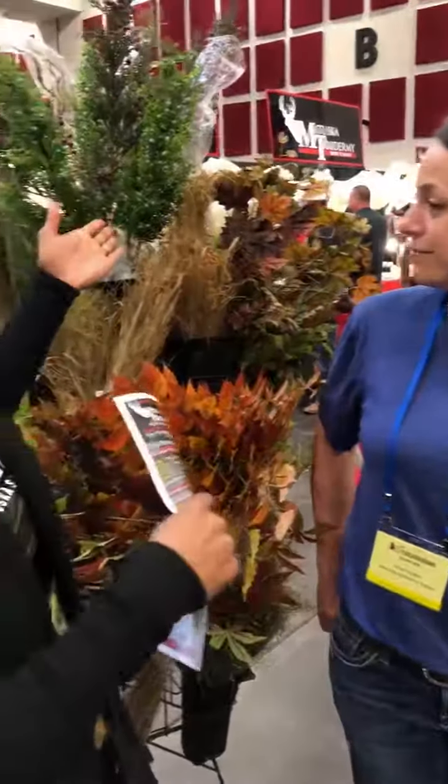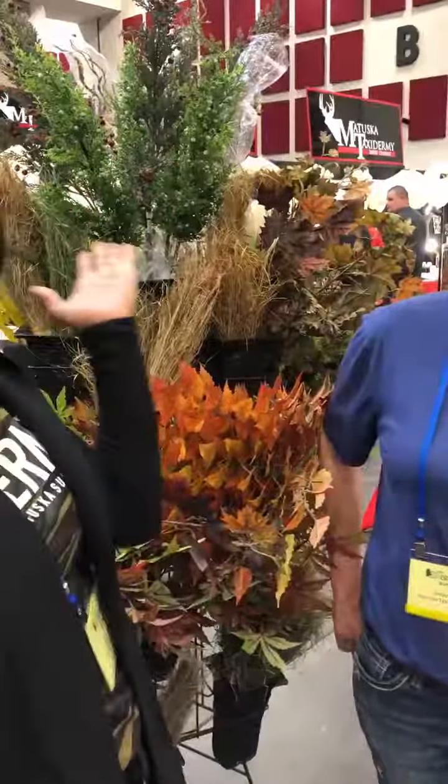Hey everybody, it's Desiree again, and I'm still at the Matuska Taxidermy booth at the 2019 World Taxidermy Championships. This time I am with Amber Ingalls, and she is a taxidermist with Matuska. She is going to talk to us about Habitat Systems and the things that go into habitat, like all of this shrubbery — if that's what you call it — and all the exciting stuff that you can find while you're at the show.